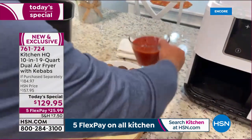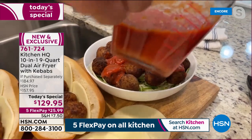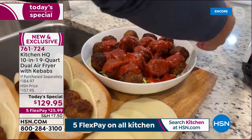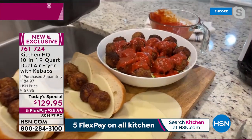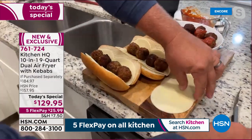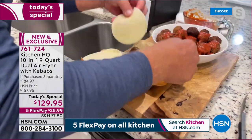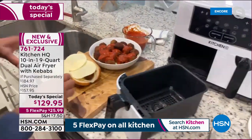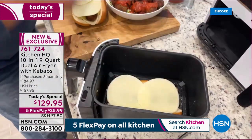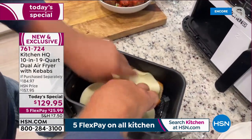Pour marinara over zoodles and serve crispy-outside, tender-juicy-inside air fryer meatballs on top, or load meatballs onto subs with cheese over the top. Pop the subs back into the air fryer — both at the same time — and in three minutes the cheese is melted, ooey gooey, and delicious.